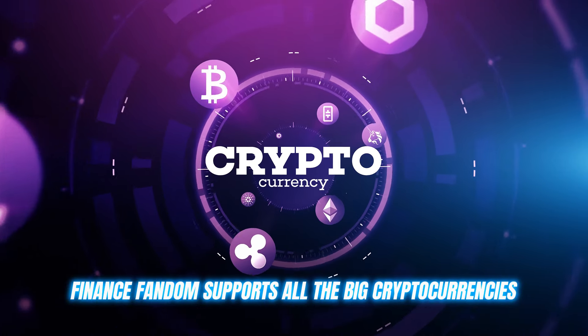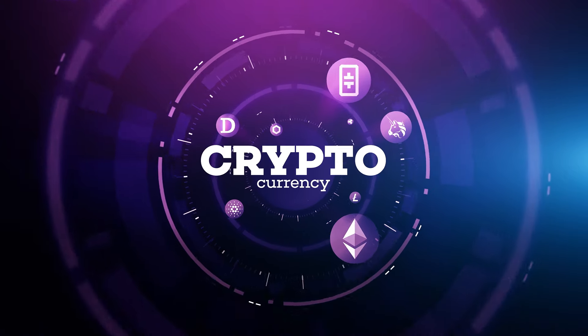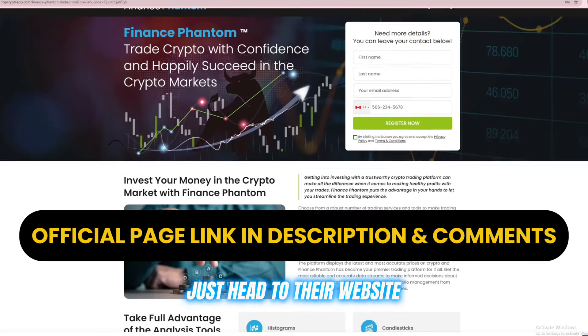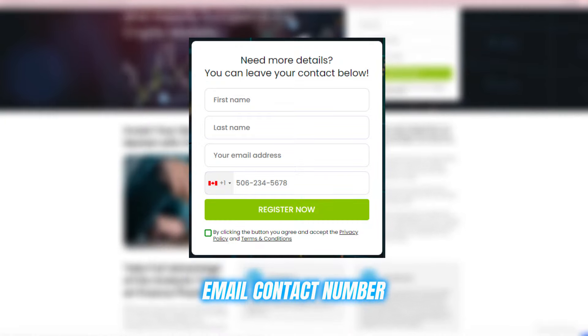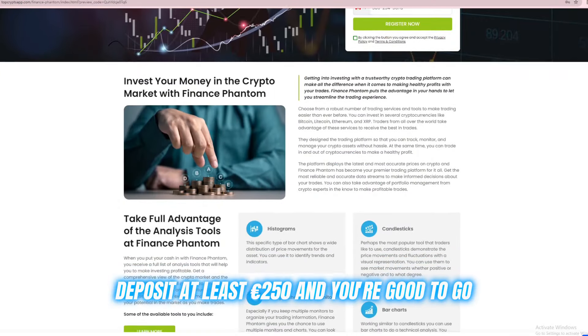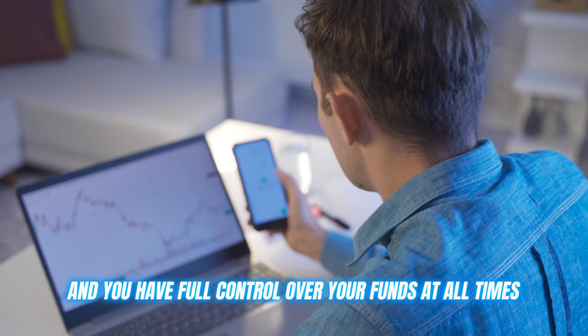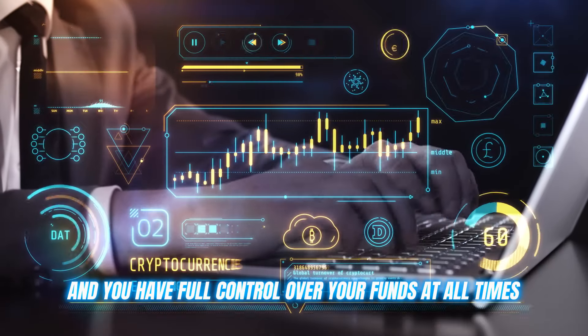Finance Phantom supports all the big cryptocurrencies like Bitcoin, Ethereum, and Ripple. Signing up is super simple — just head to their website, fill out your details: name, email, contact number, deposit at least 250 euros, and you're good to go. Plus, there are no deposit or withdrawal fees, and you have full control over your funds at all times.